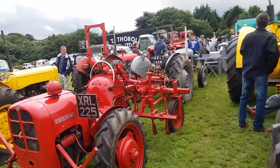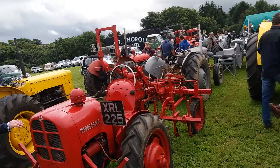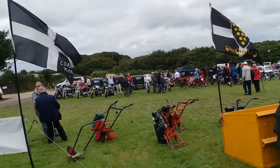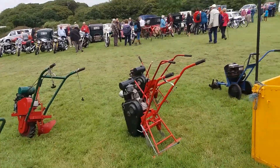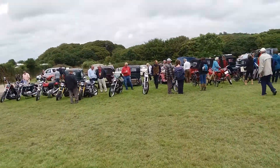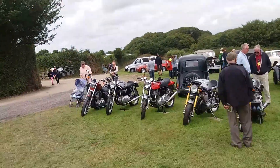There's also some pre-war cars here, old rotavators, motorbikes, and pre-war and post-war cars here as well.